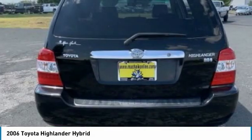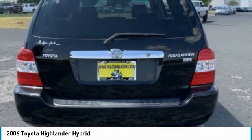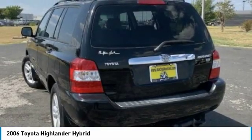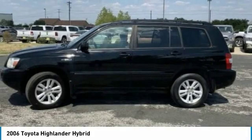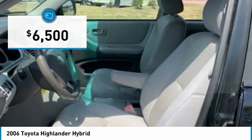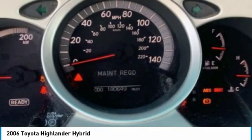Offering a spacious interior, smooth ride, and refined hybrid powertrain, the Highlander is an excellent family vehicle that combines exceptional fuel economy and a spacious, well-appointed interior, and is priced below $10,000.